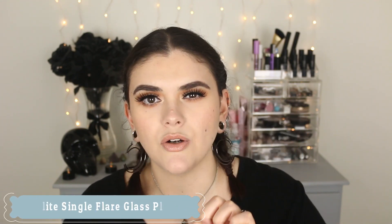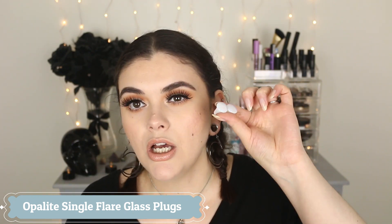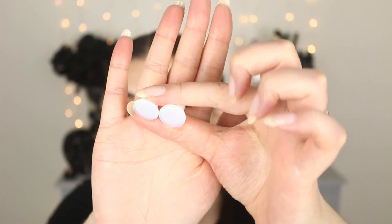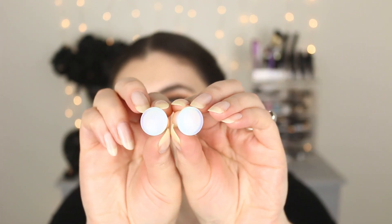I pretty much wear these opal plugs all the time and sleep in them because my ears close up really quickly without jewelry. They look like a clear milky white, but in certain lighting they'll look kind of purple or pink when you turn your head. They may look basic on camera but in person they look so unique and different — and they're really comfortable to wear.